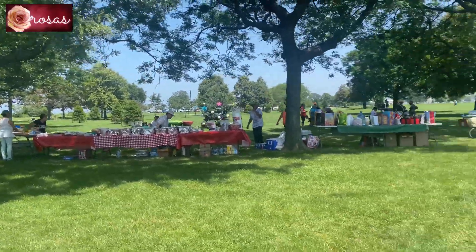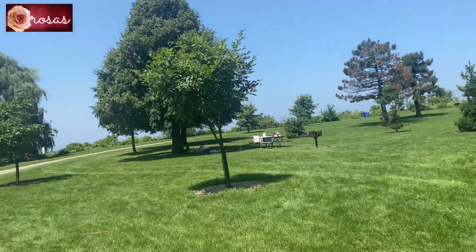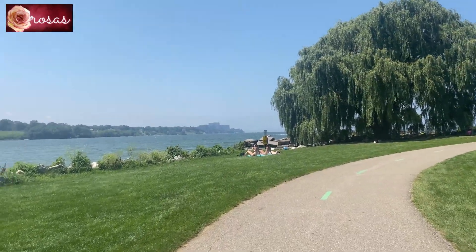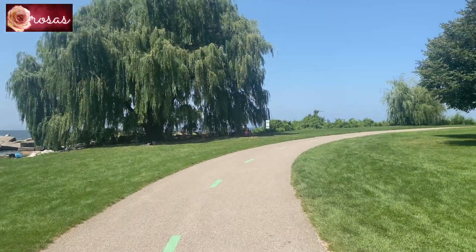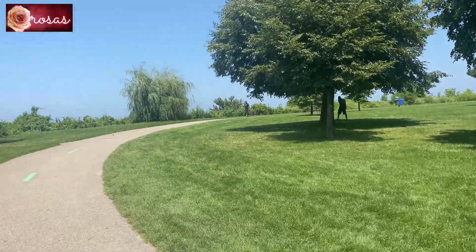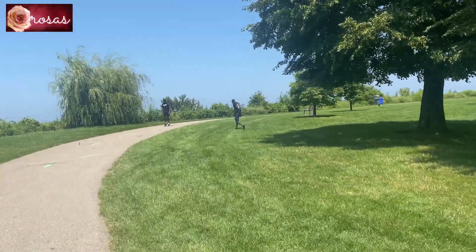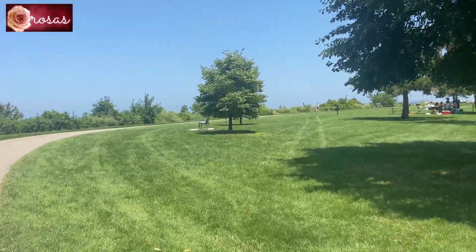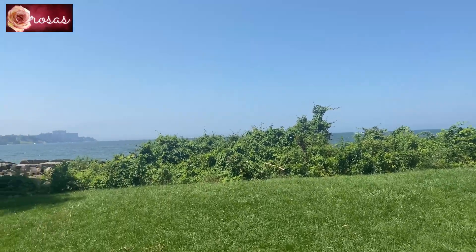People are coming here for picnics with their families. They're having a great time, guys — it's a family day today. That's the beachfront there. It's really, really so pretty, guys. This is really why I love this country, the state of Ohio, especially where I live. There are lots of scenic parks. It's lovely to look at, and sometimes I just feel like I'm on a vacation. I'm still amazed how beautiful this place is, even until now.